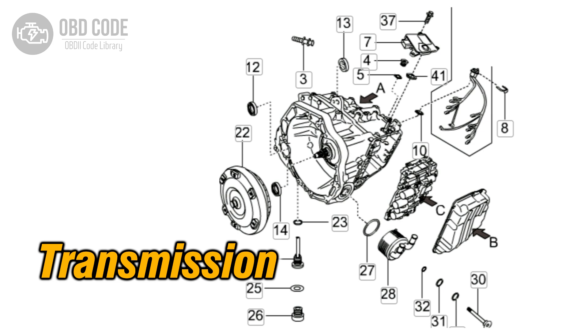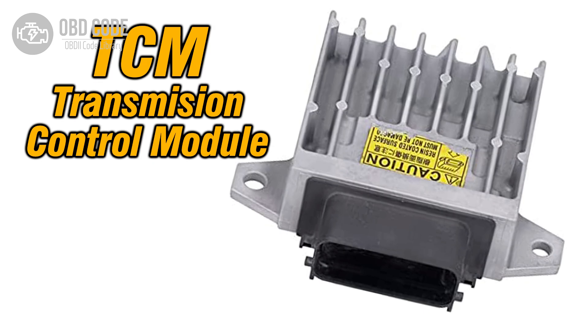4. Perform a thorough inspection of the transmission for any internal problems and repair as needed. 5. Test the transmission control module to ensure it is functioning properly. Replace if necessary.